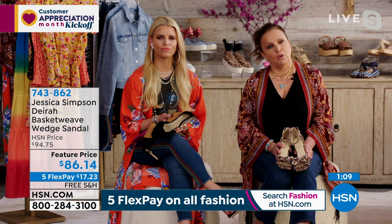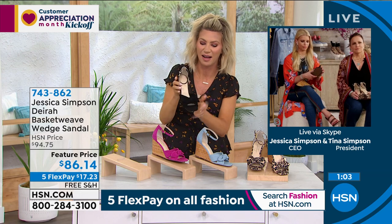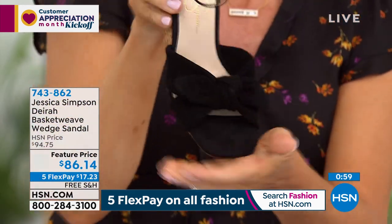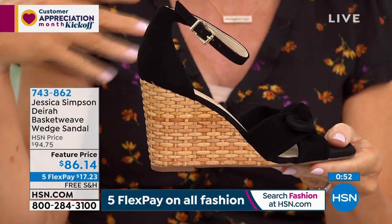A lot of our ladies are picking up the black — black is always best. It's the softest suede, like butter, like a napa suede, so soft. That square toe modernizes it and it's very feminine with the bow, making it very summery.